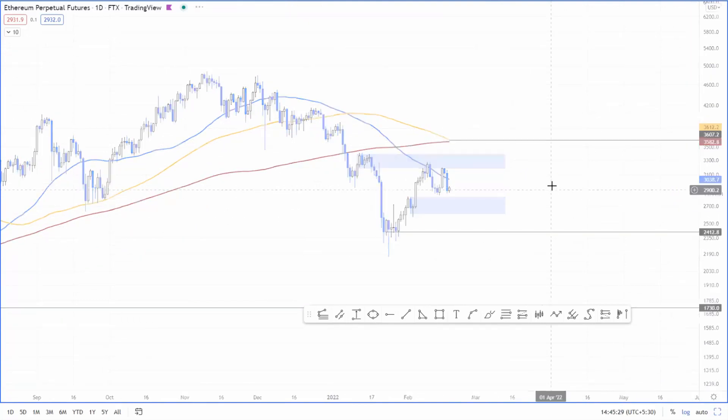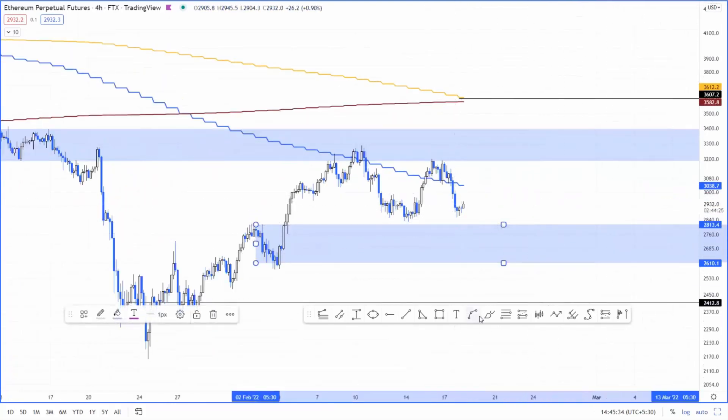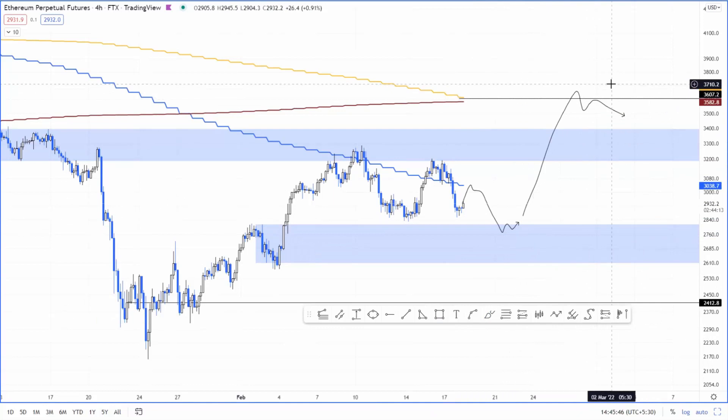From a lower time frame perspective, we still haven't retested this demand zone here. So a minor uptrend here on rejection of the 50-day moving average, and then we eventually see a dip into this daily demand zone before we make a run for 3.6K. That's my take from a short-term perspective.